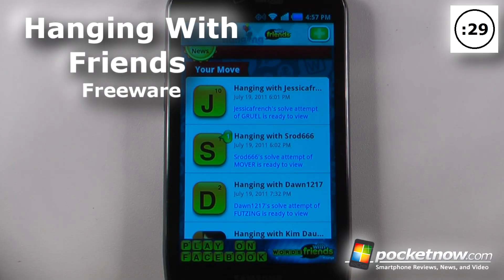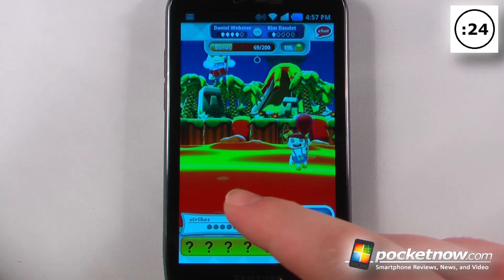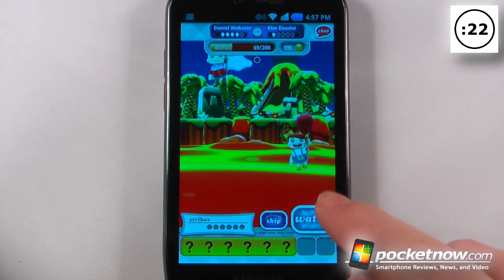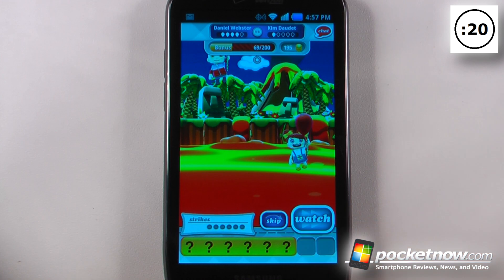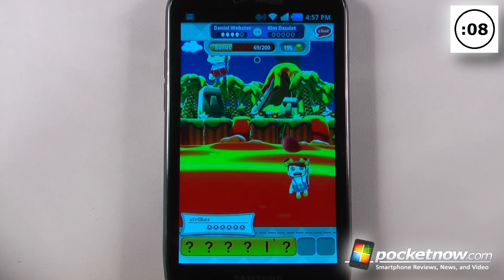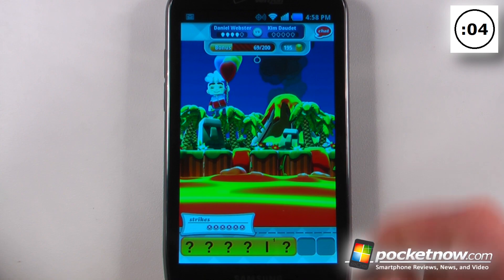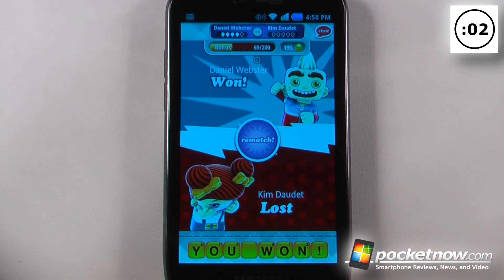Hanging with Friends is a free game available on the Android Market. The object of the game is to solve the puzzles before you fall into the molten lava. Here we can watch one of my friends attempt to solve this. She was unable to solve the puzzle, fell into the molten lava, and I won that game.